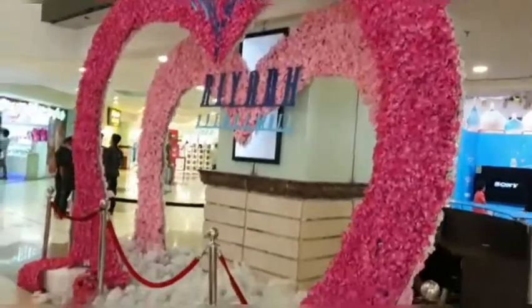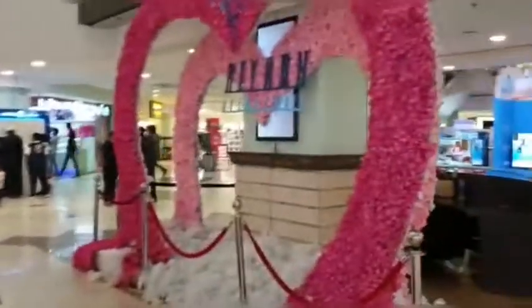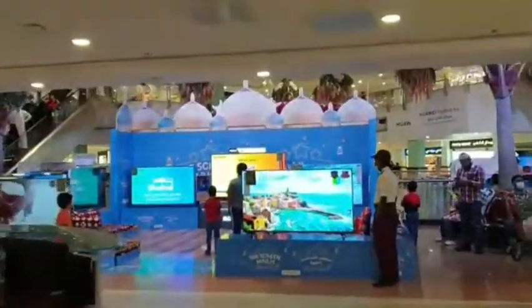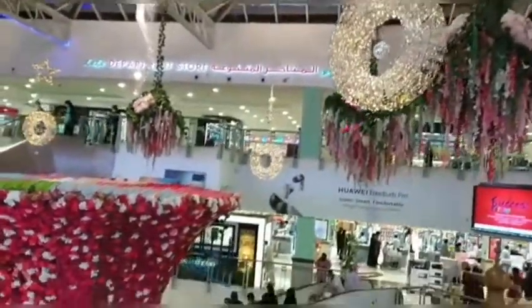So guys, I've arrived at LuLu Market — you can also call it a mall. You can see that people have made a heart and put flowers on top, which is basically the Ramadan decoration. Now I'm going to the second floor where you can see flowers, lights, and very good decoration.